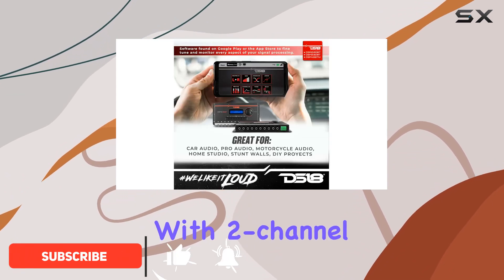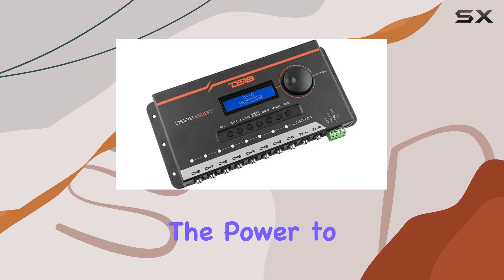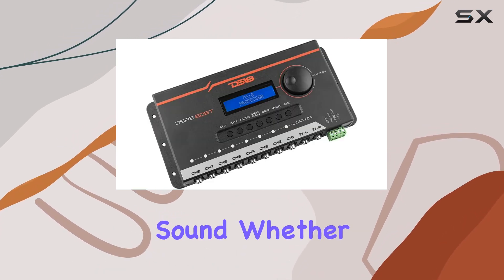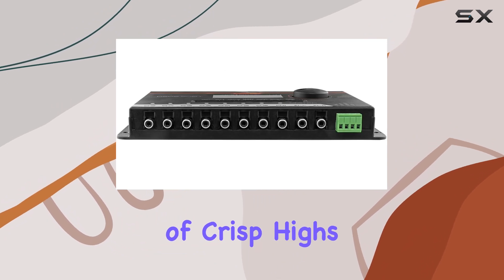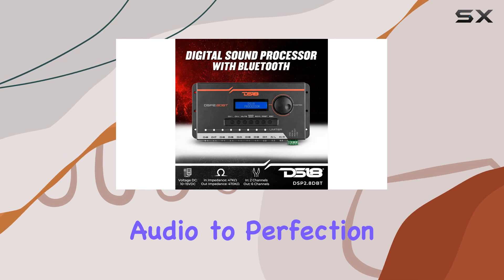Let's talk about control. With 2-channel input and 8-channel output, this DSP gives you the power to fine-tune every aspect of your sound. Whether you're a bass head or a lover of crisp highs, the DS18 DSP 2.8 DBT lets you tailor your audio to perfection.